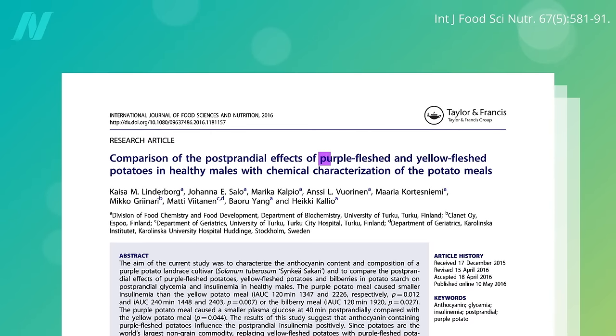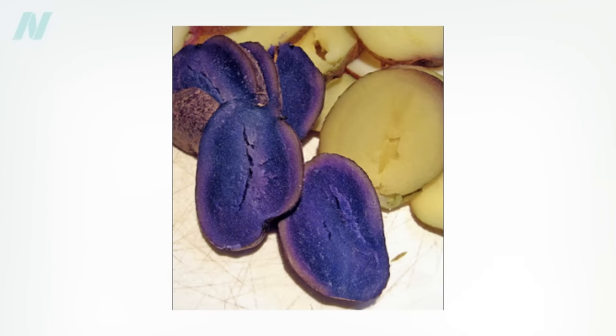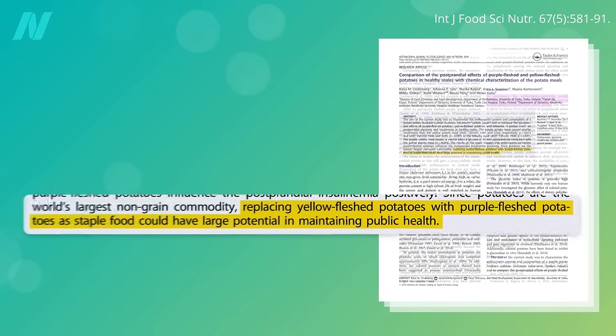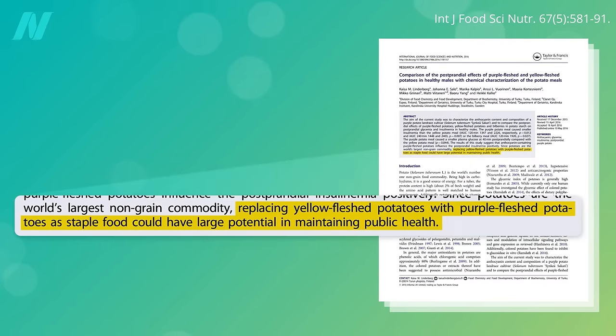Not just purple-skinned potatoes, but purple-fleshed potatoes. If you've never seen purple potatoes, they are remarkable — they have almost a neon-blue glow. And not only do they look cool, but purple potatoes cause less of an insulin and blood sugar spike compared to even yellow-fleshed potatoes, suggesting that switching from yellow or white to purple could have a large potential public health benefit. How do we know it's the pigments themselves that are responsible, rather than other differences between the varieties?